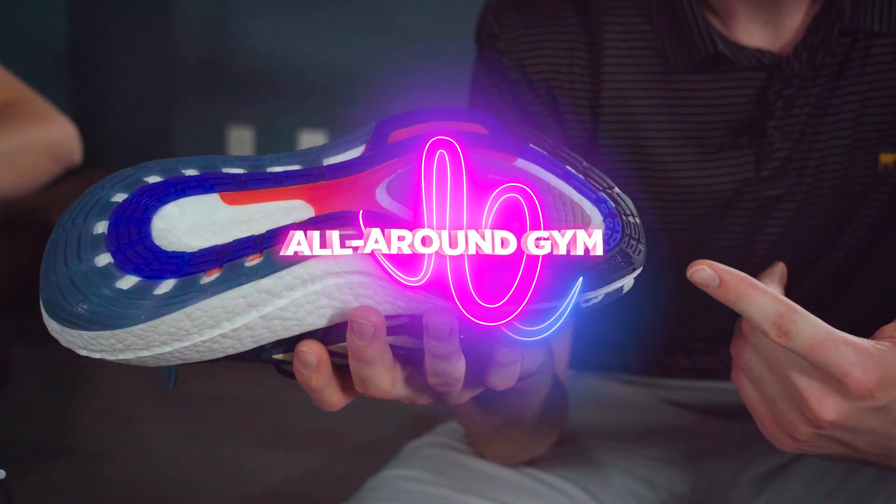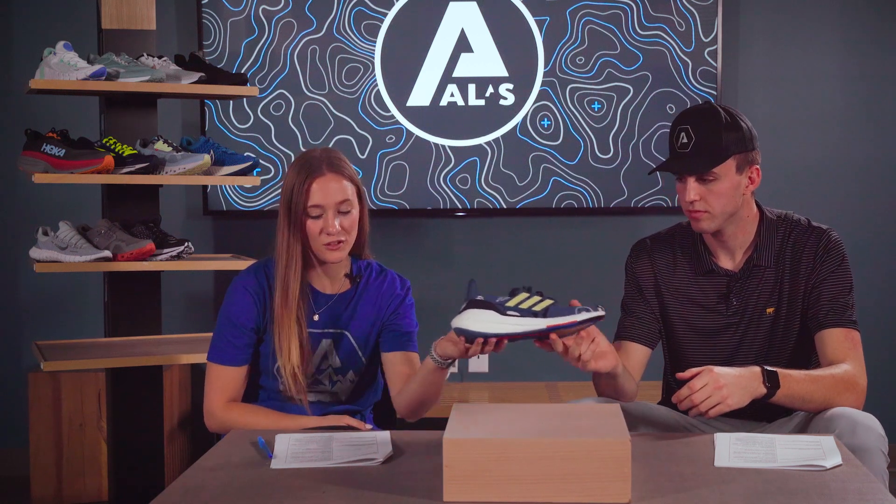And finally, we're at the all-around gym shoes. First up, we've got the Adidas Ultra Boost. This shoe has great traction with a Continental outsole — just like the tire brand — and has a great heel cup, which gives you really good support. And the iconic Boost cushion is what Adidas is known for.